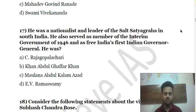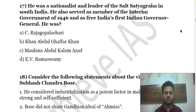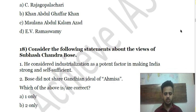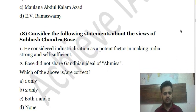Question 17: He was a nationalist and leader of the Vaikom Satyagraha in South India. He also served as member of the Interim Government of 1946 and as free India's first Indian Governor-General. Who was he? (a) C. Rajagopalachari; (b) Khan Abdul Ghaffar Khan; (c) Maulana Abdul Kalam Azad; (d) E.V. Ramasamy.